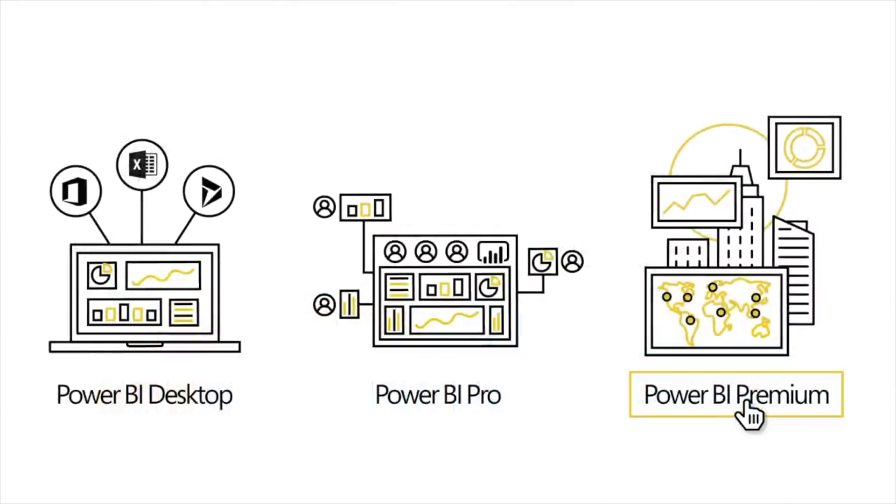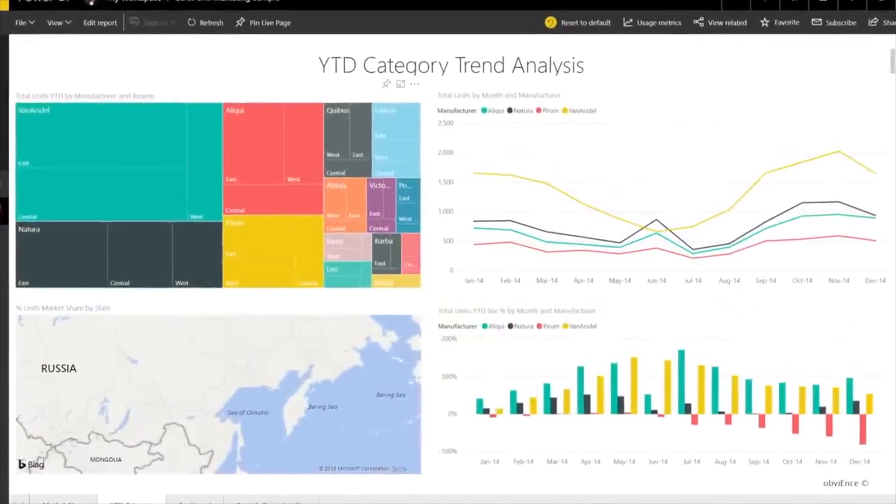In Power BI, they use something fairly similar, but they have their own unique languages. One is called DAX, and when it comes to Power Query, you have something called M language — but you don't need to know both of them. You really just need to be comfortable building formulas as you would in Excel. So both Tableau and Power BI are perfectly capable when it comes to formulas.